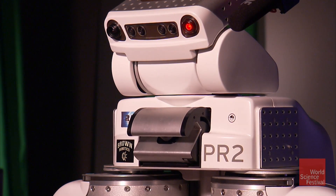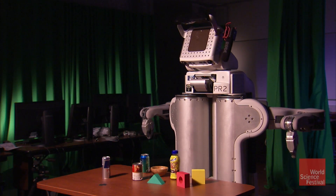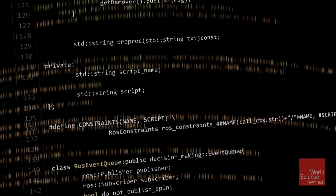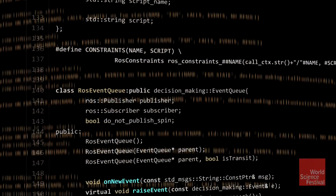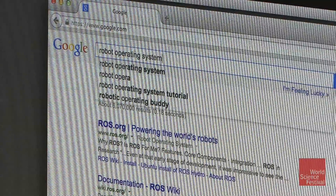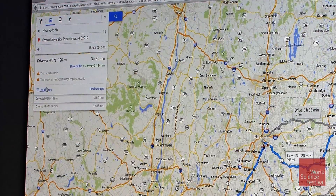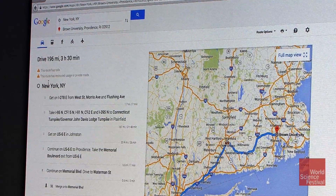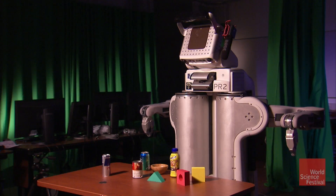Once the robot has gathered information from its senses, it needs to analyze that data in its onboard computer and plan a response. The way that robots do that is through search. The robot will consider different sequences of actions — the same way that Google Maps will search for a route to get from A to B. Instead of searching over map locations, you just keep iterating through different possible plans until you get to one that will actually achieve the goal.